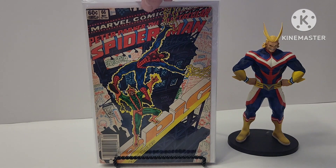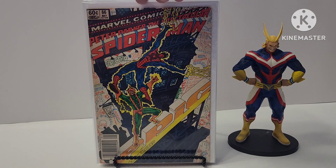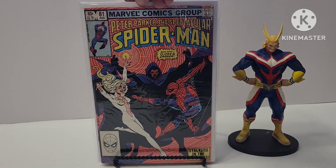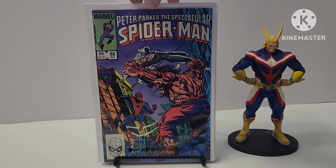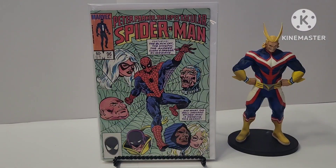This is an awesome one — Electro is back, he's totally giving Peter Parker a fry job. This is number 66. Cloak and Dagger appearance, number 81. I do have this book — this is my second copy. 88. 95 — Silvermane, Cloak and Dagger, Black Cat. All ties into this book, which is the Black Cat, Kingpin, Answer, Cloak and Dagger, Silvermane storyline.